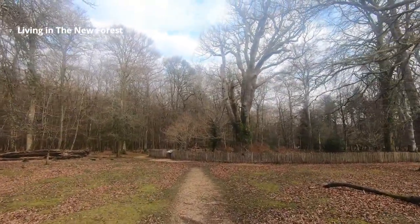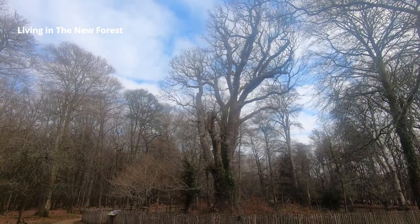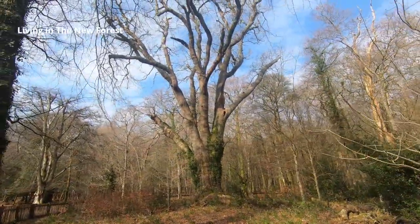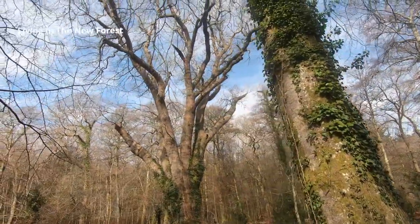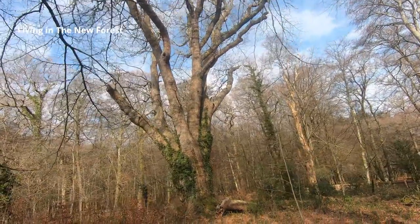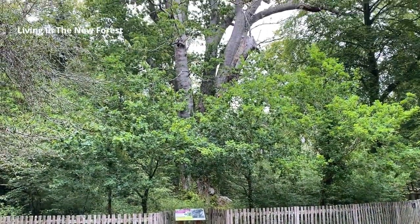When Queen Victoria was born the Knightwood Oak would have been about 300 years old. Here it is in front of us inside a picket fence. We can see that the top branches have been shortened — this is called pollarding and was done to provide wood without killing the tree. It was first pollarded when it was about 200 years old and is thought to have been last pollarded in the mid-19th century. The tree has a girth of 24.2 feet and is still growing. This is how the tree looks in winter and this is how the Knightwood Oak looks in summer with leaves on the tree.